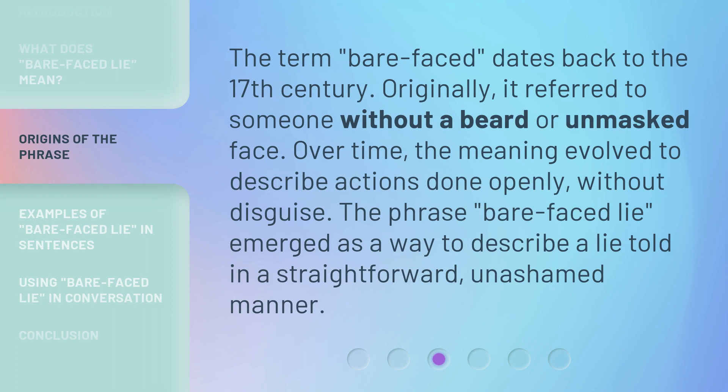The term 'bare-faced' dates back to the 17th century. Originally it referred to someone without a beard, or an unmasked face. Over time, the meaning evolved to describe actions done openly, without disguise.